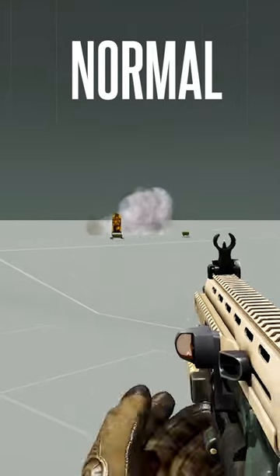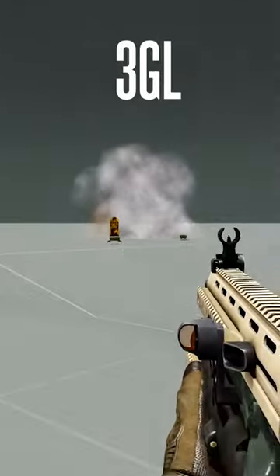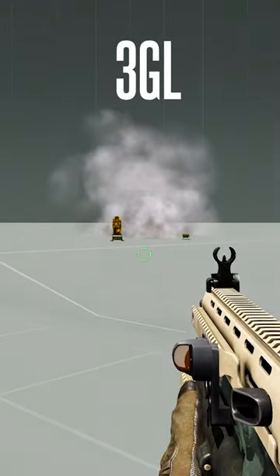3GL, or 3Round, assigned to grenade launcher grenades, means it's a pack of three of that type of grenade in one. It's slightly heavier, but allows you to fire more shots without reloading another grenade.